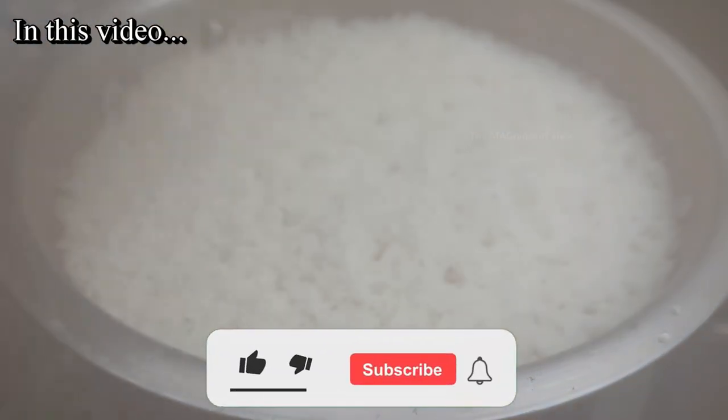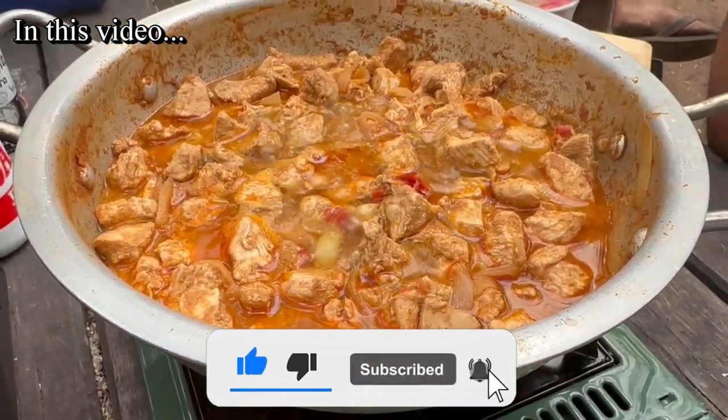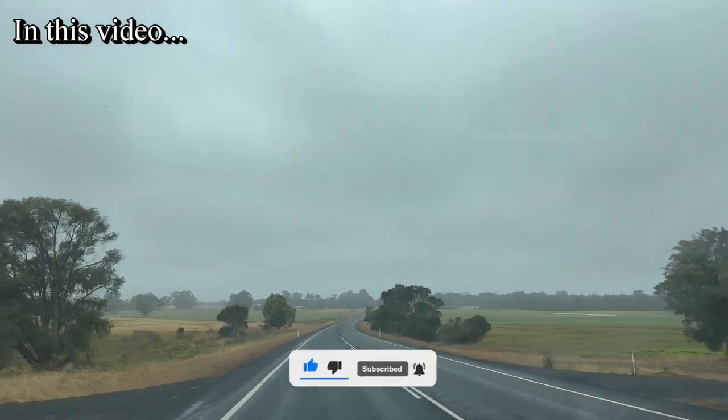If you are new to this channel make sure you subscribe to watch more videos like this. Now without any further delay let's get into this video.